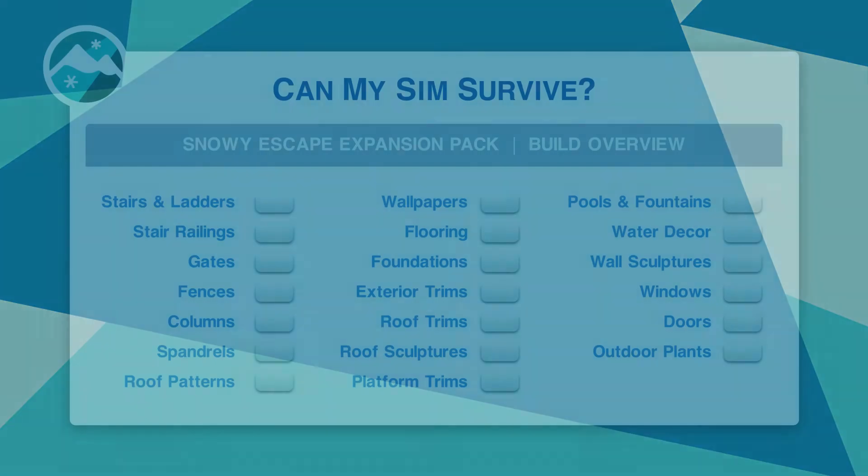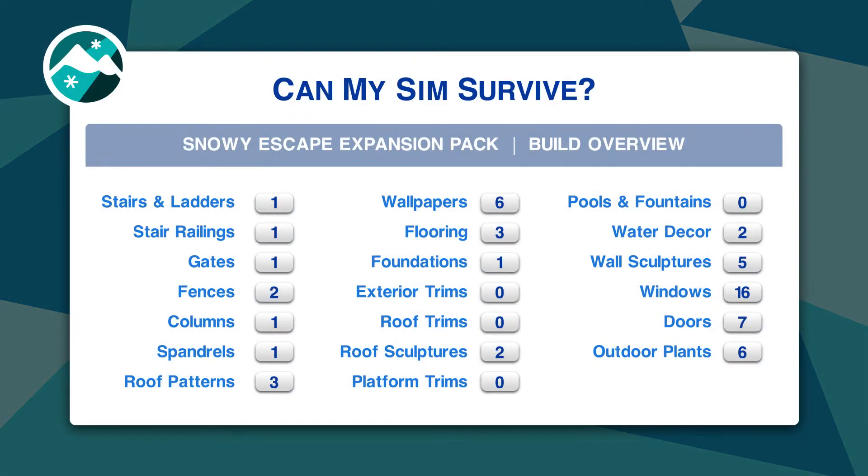In build mode we have stairs, railings, gates, fences, new columns and spandrels that are fantastic, a good number of wallpapers usable in many ways, new flooring, tons of windows, tons of doors. Really just all around a great build experience.